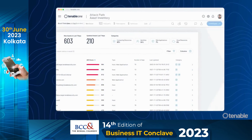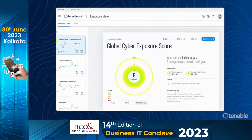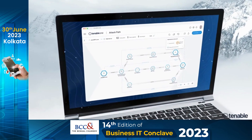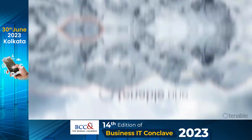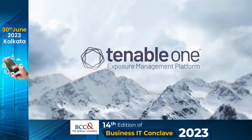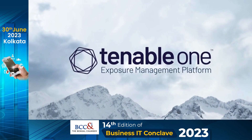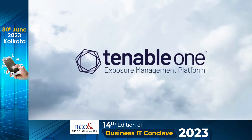Tenable's best-in-class vulnerability management capabilities make it the natural leader in the exposure management market. Through acquisitions and organic growth, the company has built the platform to help organizations across the globe secure their unique attack surfaces and focus on reducing cyber risk.